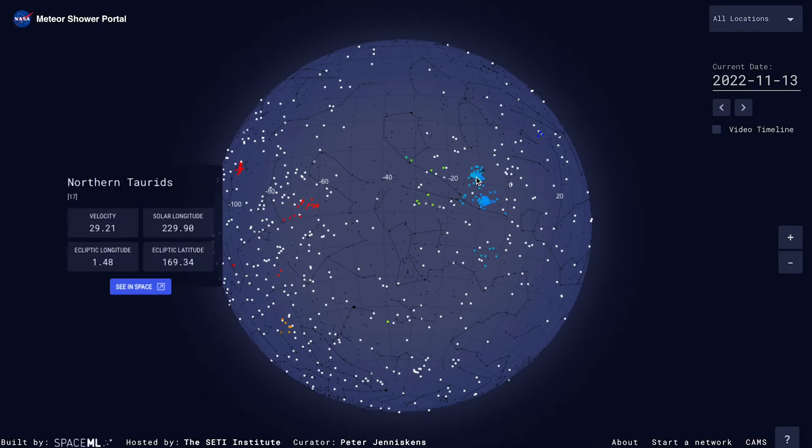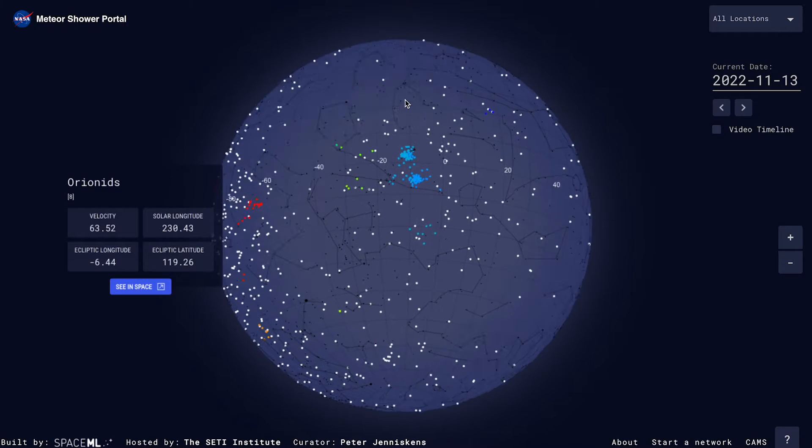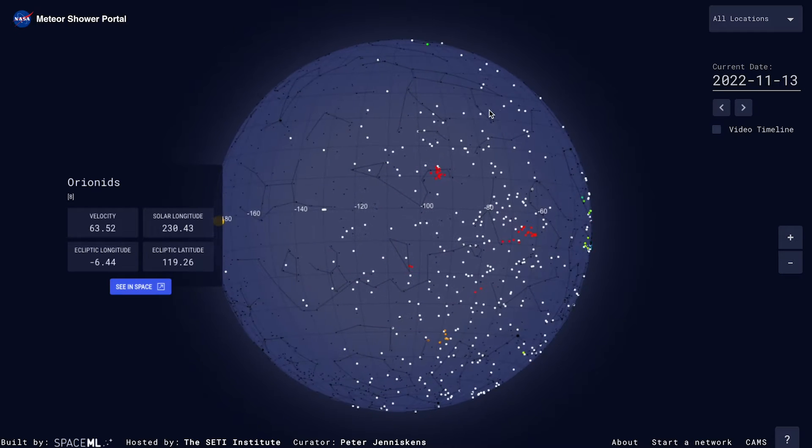If it comes from Taurus, it was a Taurid. If it came from Orion, it's an Orionid, and so on. The website tells you what showers are active on any given night.